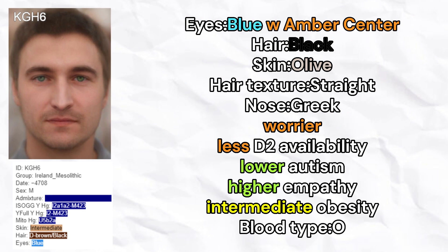Next, we move on to KGH6 who lived in Ireland. KGH6 is male and carries Y-lineage I2A. He is predicted to have blue eyes with an amber center ring, black hair color, olive skin color, straight hair texture, and Greek nose shape. He is also predicted to be a worrier, to have fewer D2 receptor sites, lower odds of autism, higher level of empathy, intermediate odds of obesity, and blood type O.